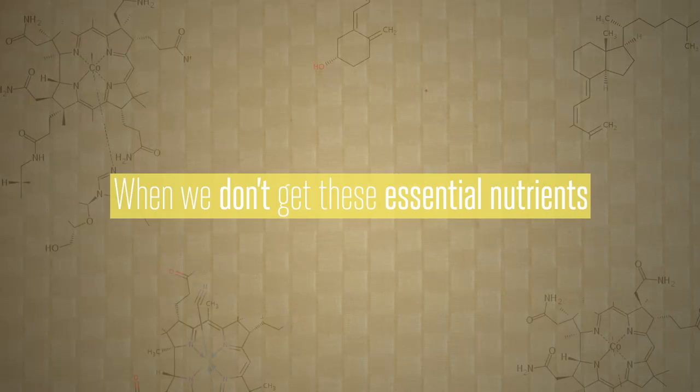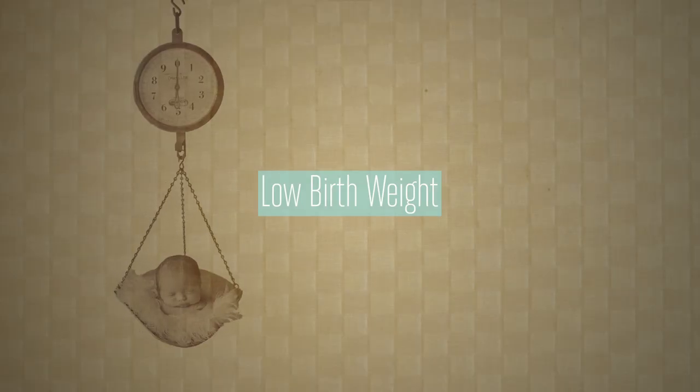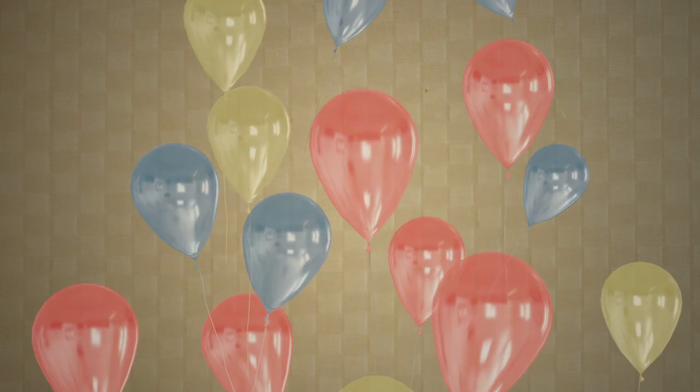But when we don't get these essential micronutrients, we are more likely to see increased incidence of blindness, lower birth weight and even infant mortality. So we joined in with partners to get national fortification standards passed — and we did.